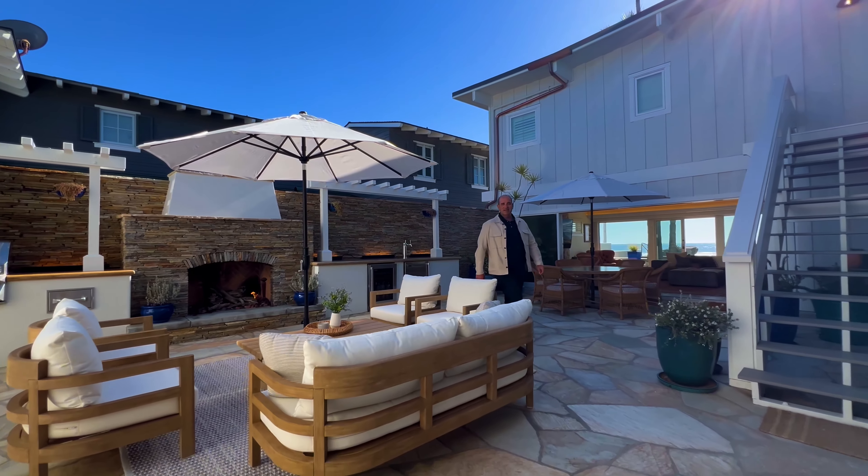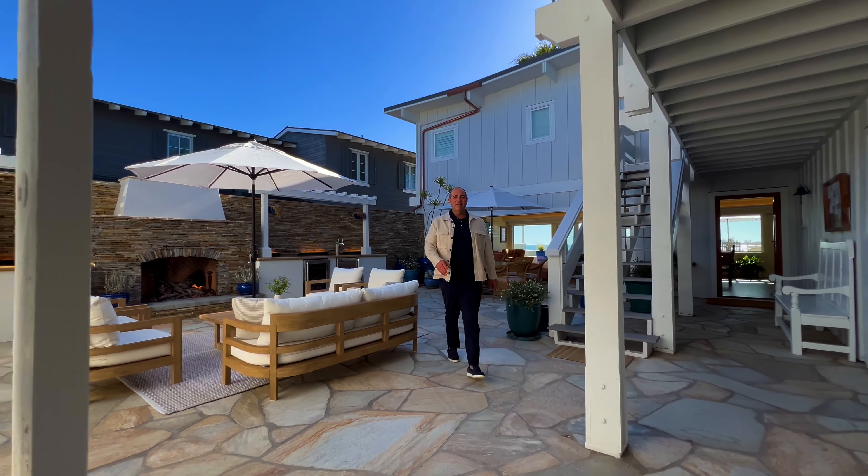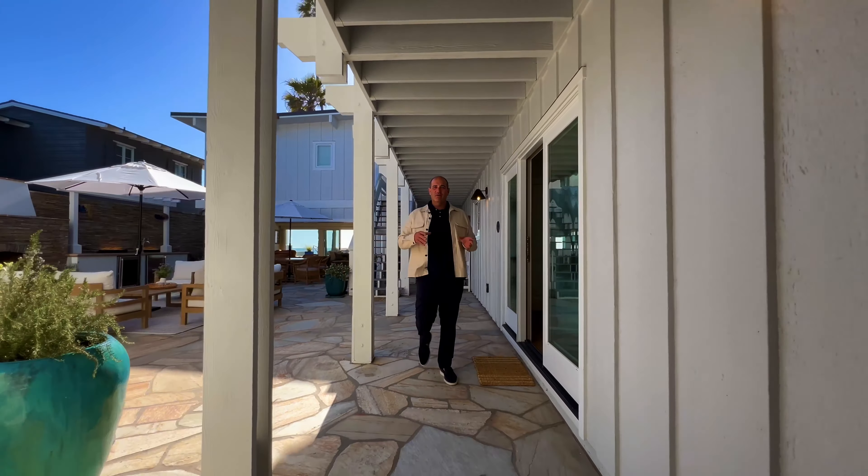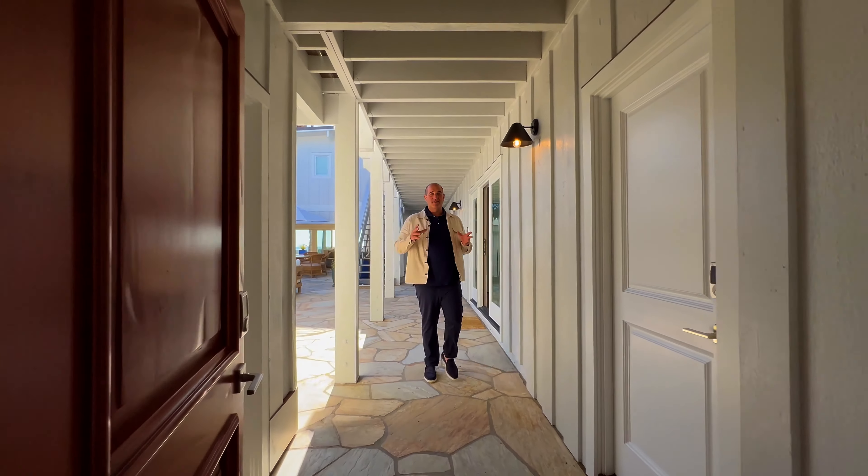Situated behind private gates, Sandy Lane is an enclave that contains some of the country's wealthiest homeowners. It comes with some great perks like space and privacy.